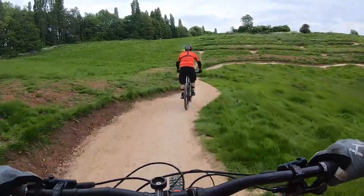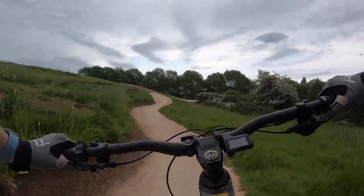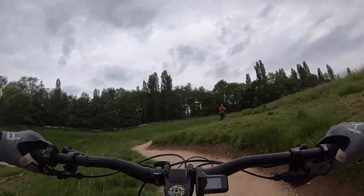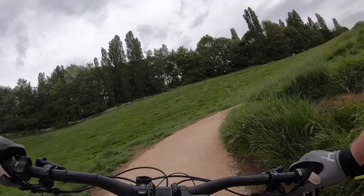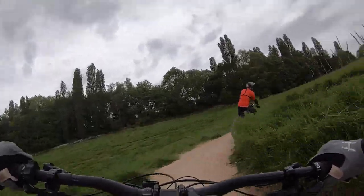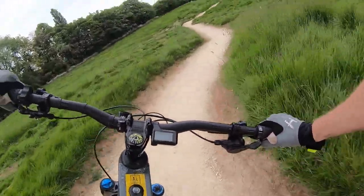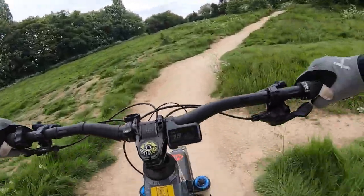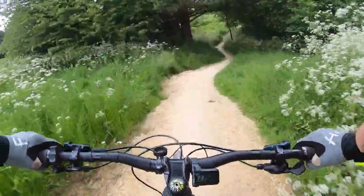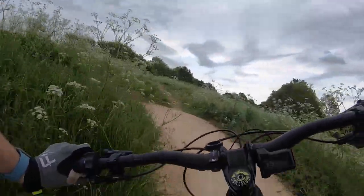We've got Daz up front — make sure you jump onto his Facebook page, Daz MTB Singles, and Daz MTB on Instagram. The green trail looks like a chilled pedal through the woods, which is really nice for those who need to ride in. Daz is already taking the Strava line — he's only been here two minutes! The green takes you up to the top of the hill with some nice pump bits and a few quick lines through the trees.